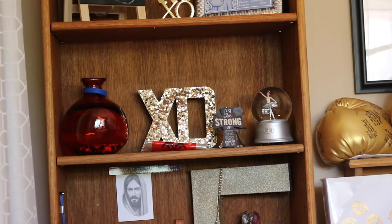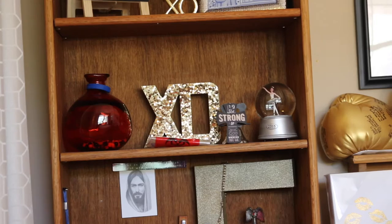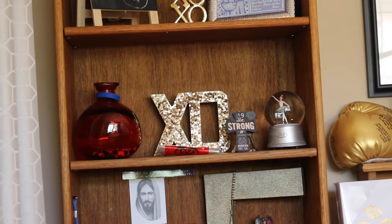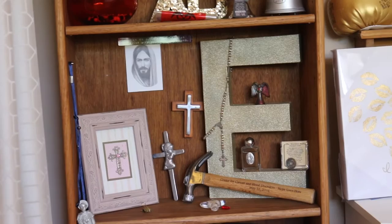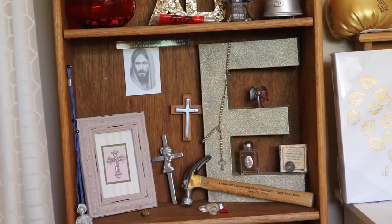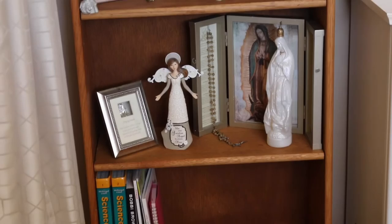So this red little jar has some of my courage beads in it, which I'll explain in a different video. They're basically things that I got during treatment, so if you want to see what those are and more about those, I'll make another video about it. And then I just have some gifts that people got me. On the shelf I have an E that we spray painted gold and it's all sparkly. Then I have my rosaries, some holy water, and some crosses. I have the same on the next shelf, and then I just have some of my school books and some of my filming equipment.